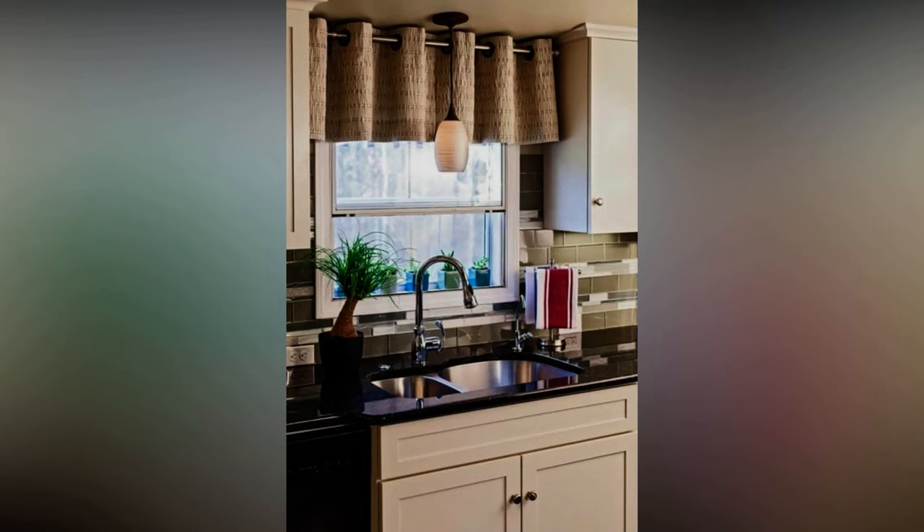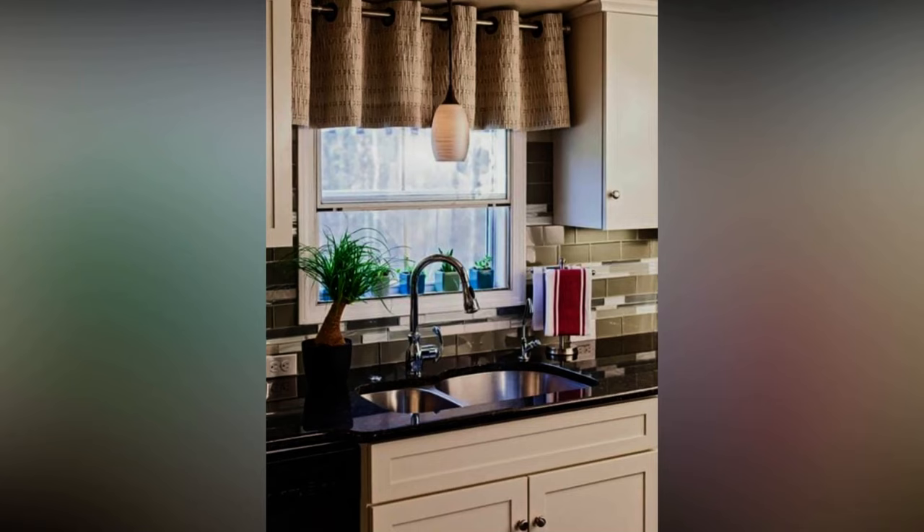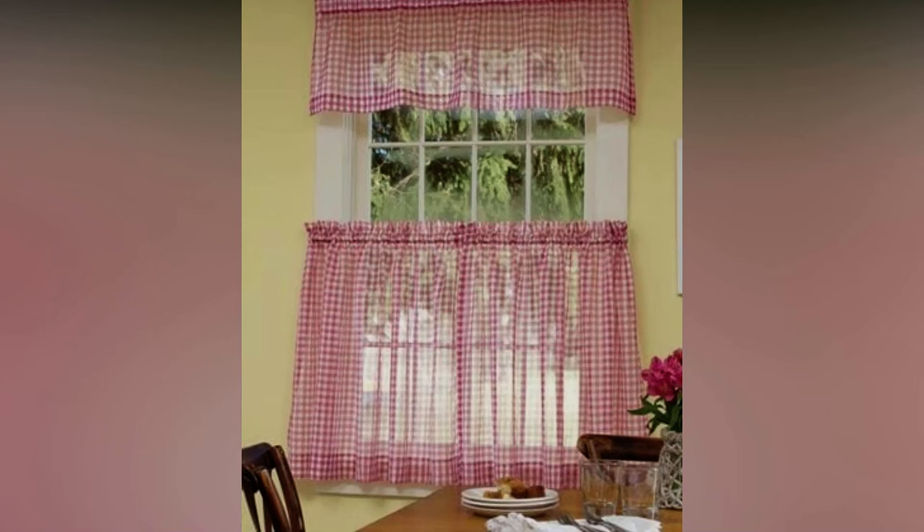Nothing should be annoying or oppressive. The ideal for kitchen curtains is warm colors, but not too bright or rich. On the contrary, slightly soft tones — peach, green, cream, strawberry — cheer you up in the morning and give a sense of comfort and tranquility after a busy day.